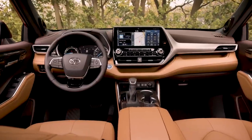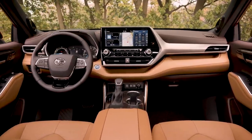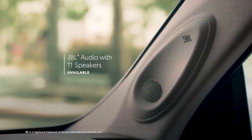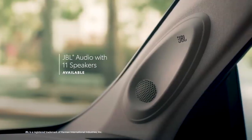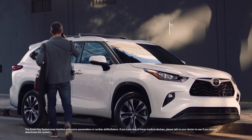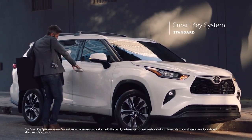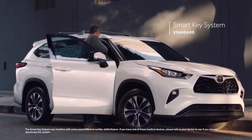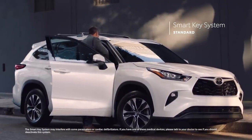And on select models, drivers can feel like the DJ of their crew with the available JBL sound system that pumps 1,200 watts of power through its 11 premium speakers. Similarly, the convenient and standard smart key system enables drivers to leave the key fob in their purse or pocket when starting, entering, or exiting the vehicle.